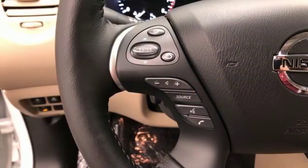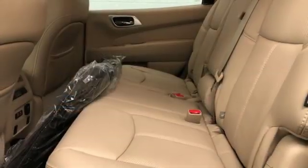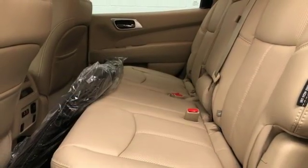Heated steering wheel, V6 engine, hands-free liftgate, electronic shift on the fly, and heated and ventilated leather bucket seats.